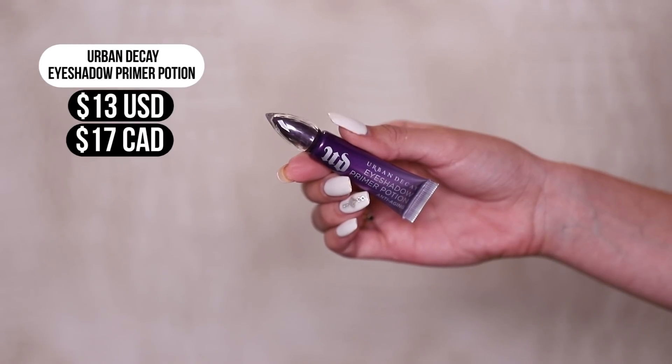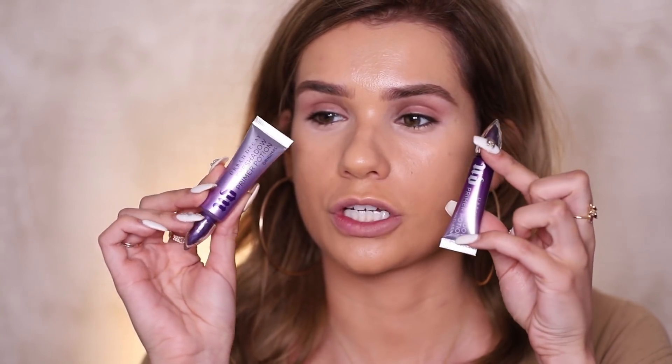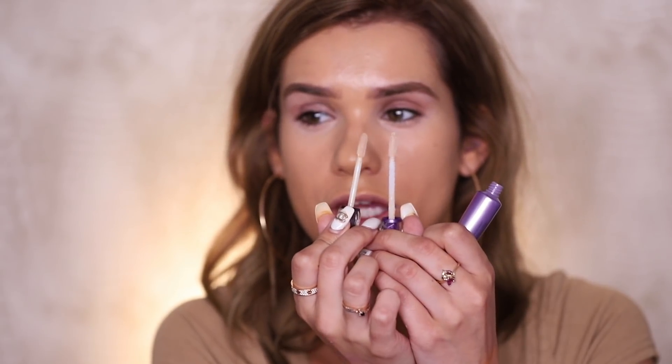This is the Urban Decay Eyeshadow Primer Potion. Wait — this looks like the big version. So this is the original, this is the miniature baby version. They're very close. The mini version is actually exactly half the size — 10 milliliters in the original and 5 in the travel size. The applicator is just shorter, but the sponge is the same size on both. Feels the same. Our little miniature beauty blender is small enough to blend that out — great for the little areas. Are we gonna start keeping this in my makeup routine? Maybe.